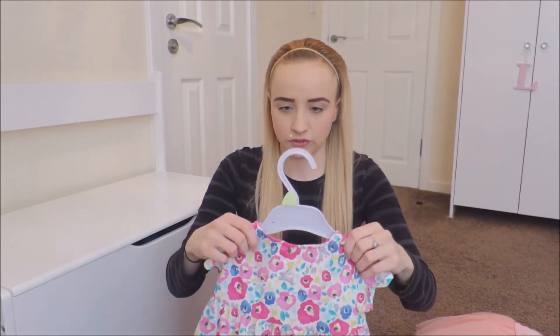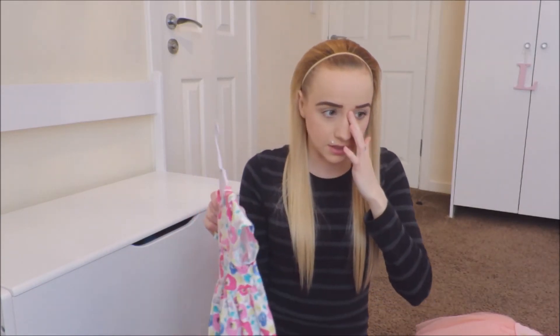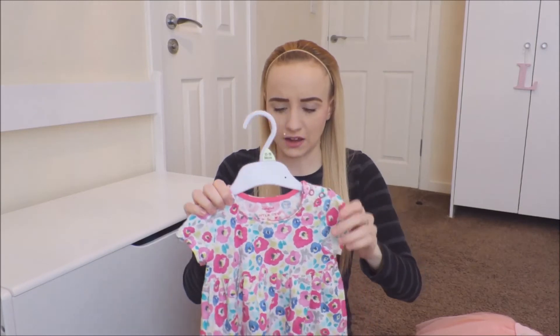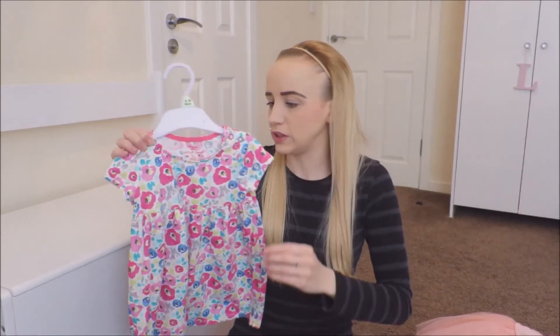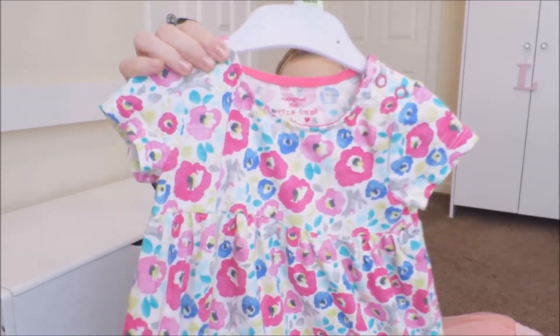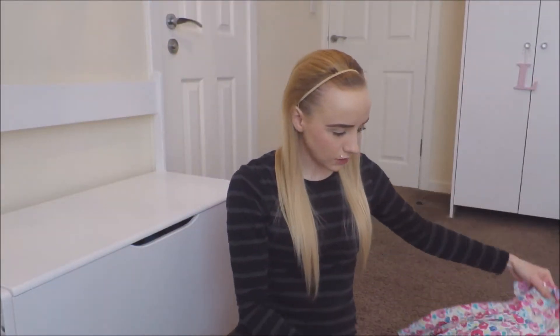This next one is from Tesco's — I actually washed this and took the tag off. It was £4 and I bought it quite a while ago, so I don't know if they still have it. It's a basic dress, the shoulders go out a bit — not as frilly as the Mothercare ones. It's got loads of flowers and rabbits on it, which I think is a nice look for summer.